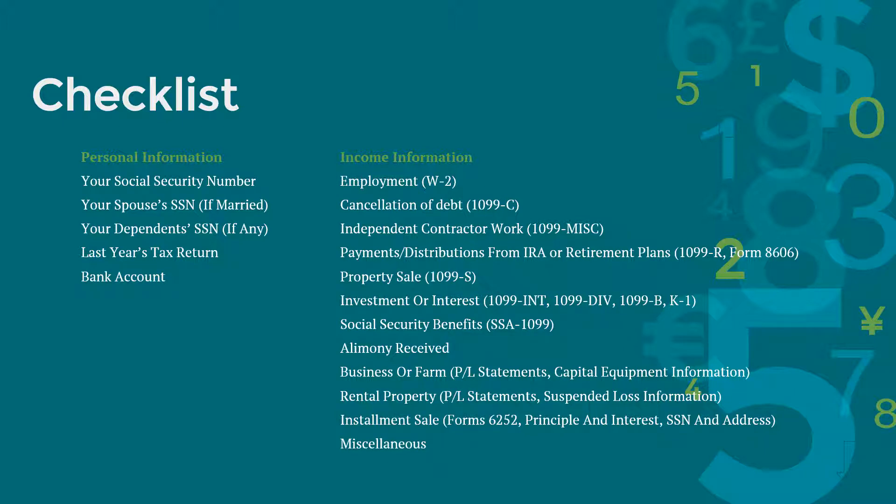First thing first, gather your social security number, your spouse's social security number if you're married, and your dependent's social security number if you have any. If you filed taxes last year, get a copy of your 2017 tax return. Have your bank account information available so you can do direct deposit if that option is available to you when you file your taxes. If you have a foreign bank account, you have to report that if the account exceeds $10,000 at any given time during the calendar year.